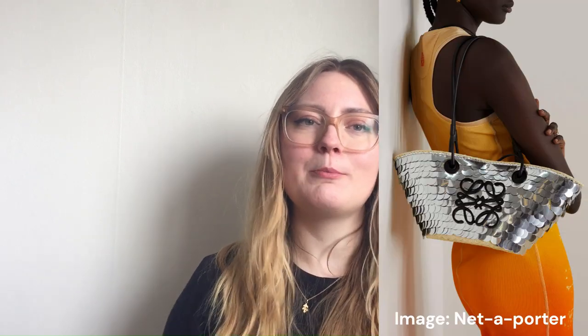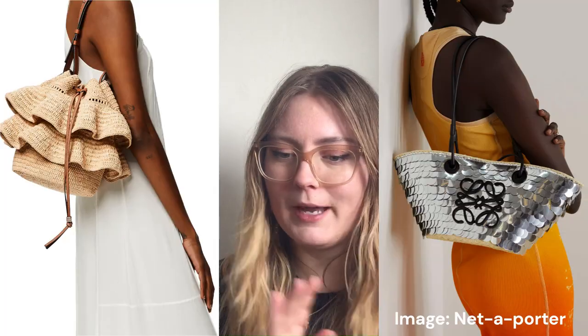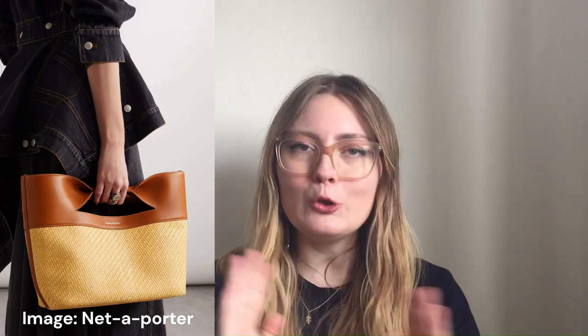Hi, lovely people. Welcome back. I'm so happy that you are here and listening. Today we are talking about raffia, rattan, straw bags, wicker bags — all of the bags for this summer that are so hugely popular.